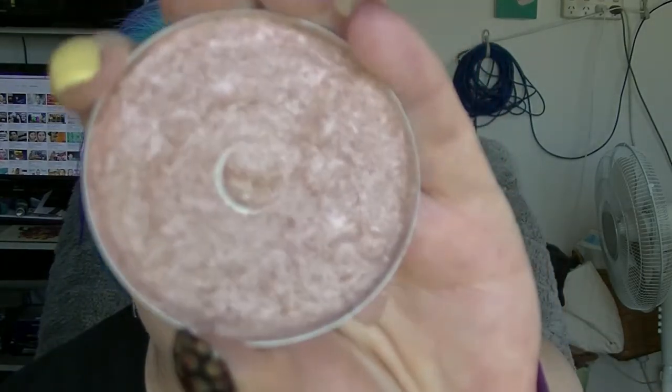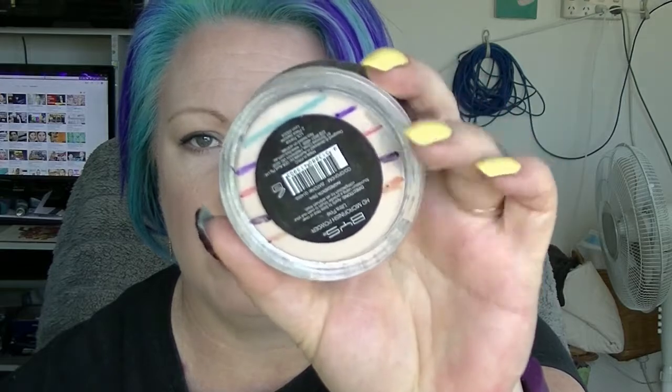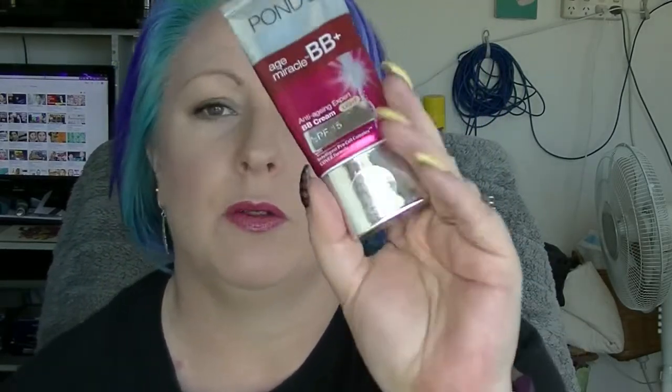I will go through the things I had already used up to this point. We have the Natio Enhancer which was the highlighter to hit pan — and there is pan. Then we had the product that cost $10 less, which was the BYS HD Finishing Powder. I've since put a different powder in there but it is finished. The Australis Finishing Spray is all done — I really like this, I have another one waiting for me. The Pons BB Miracle Age Plus — I really like this. I wish I could get hold of it; if I was somewhere like India I would be able to, but not here in Australia.